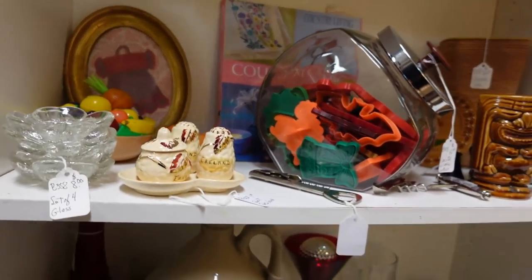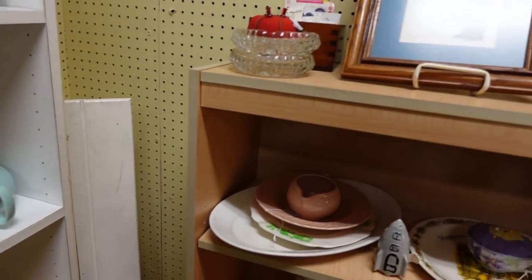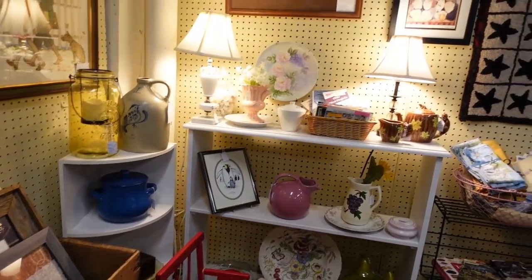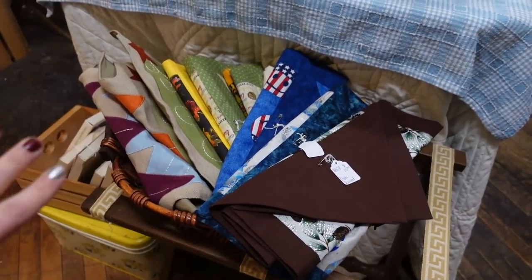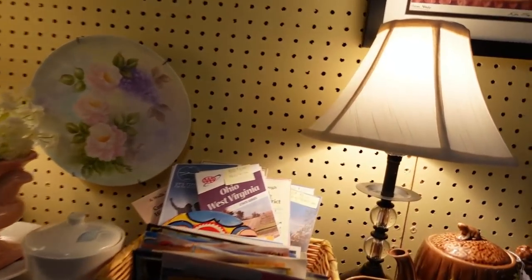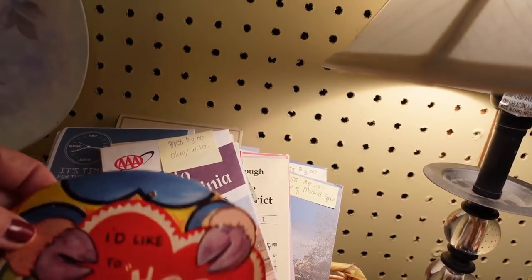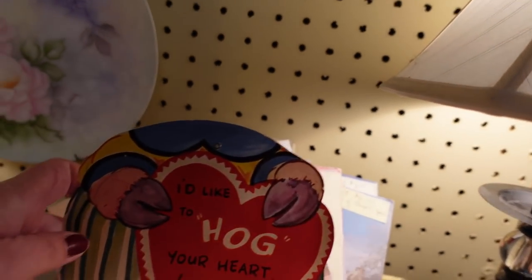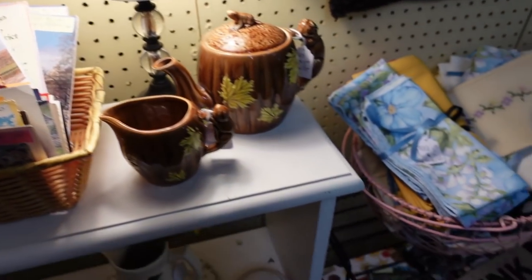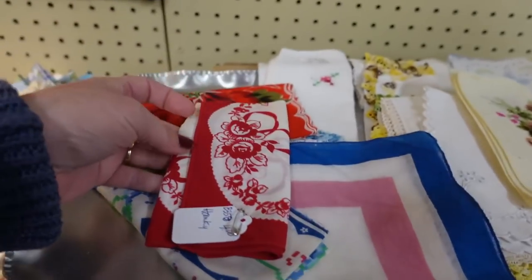My favorite booth is coming up, we're close to it — wait till you see it, you're going to be impressed, you will love it. She's got her linens all nicely folded. Some postcards and maps, there's a broken valentine. And there's little hankies.